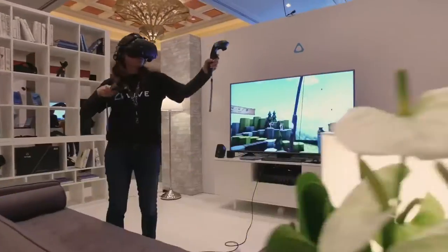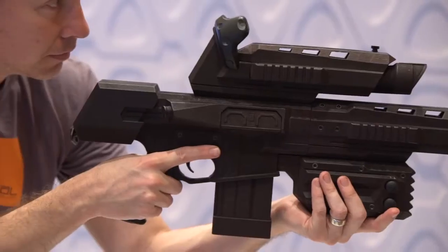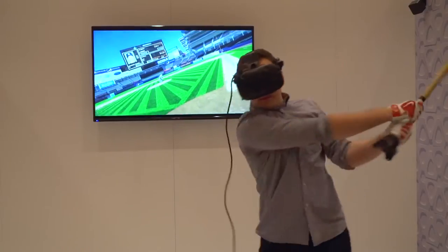The other product we're announcing is the VIVE Tracker, and this is a universal tracker that you're going to be able to attach to basically anything. The VIVE Tracker has been a great opportunity to open up the ecosystem story around VIVE by incorporating new tracked objects into your virtual environment.